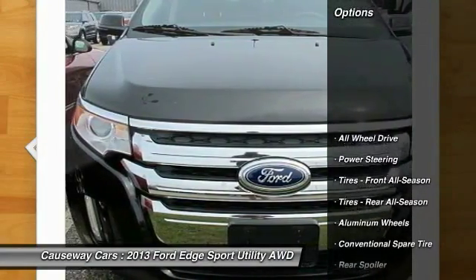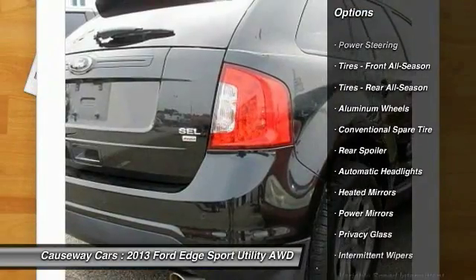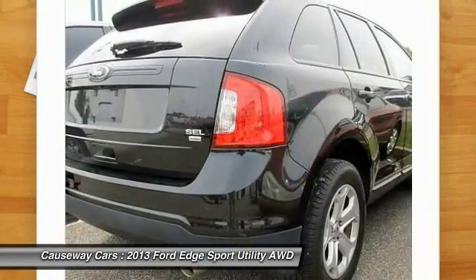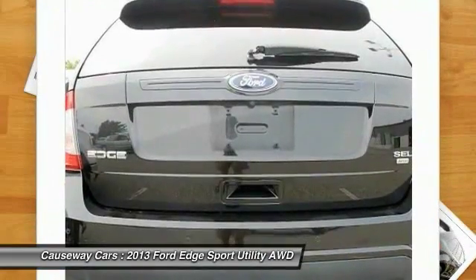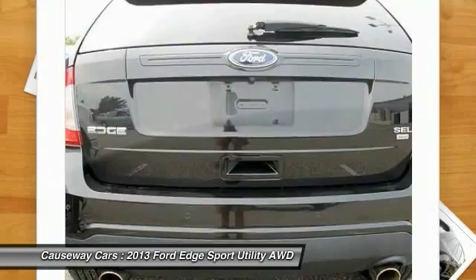Here are some of this vehicle's great options: stability control, anti-lock braking system, traction control, keyless entry, all-wheel drive, steering wheel audio controls, Bluetooth, leather-wrapped steering wheel, adjustable steering wheel, and power steering.